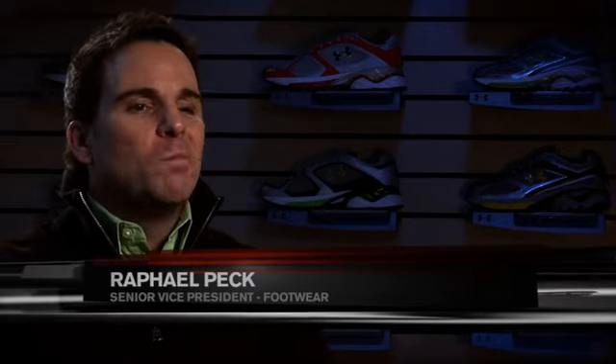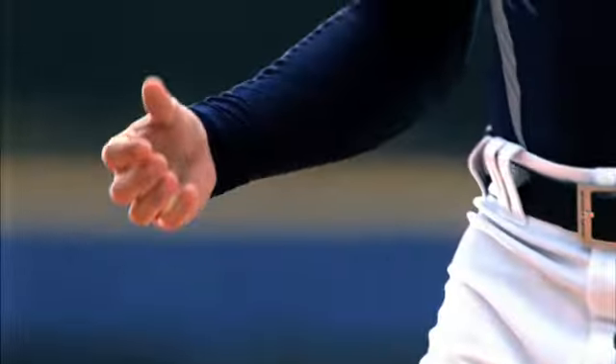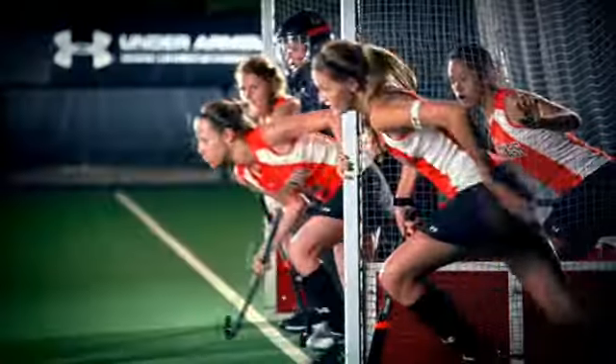The Under Armour brand — in fact the very idea of our brand — was born on the field of play. Since day one, we've spoken a language that athletes understand and trust. They know we're here to make them better.